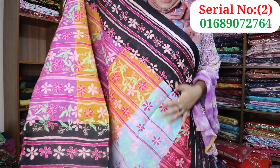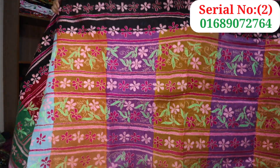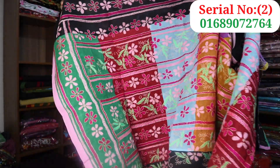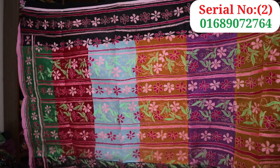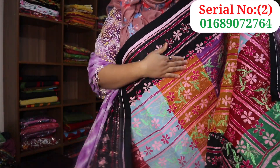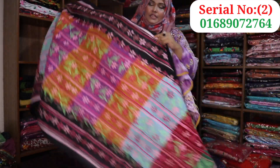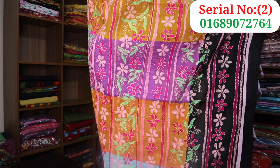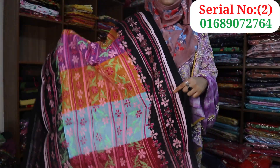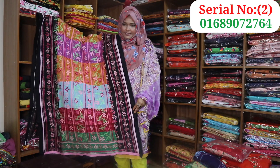We have a multi color, we have black, and we have a color combination. We have a stitch and a beautiful color. This color is very beautiful.